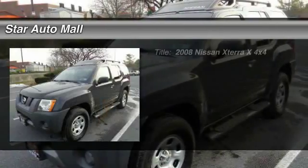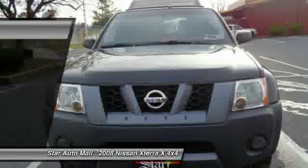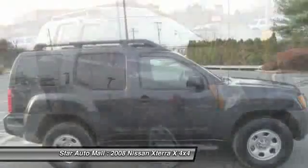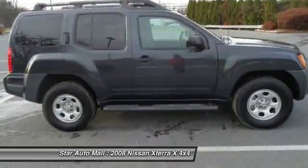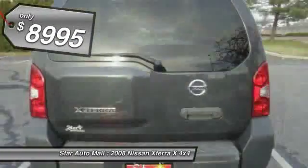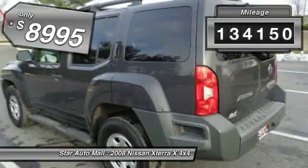The 2008 Nissan X-Terra. Accelerate your activity with the Nissan X-Terra. Its powerful 24-valve V6 lets you climb faster and further, while its versatile interior lets you stretch out in style, and is priced below $10,000. This vehicle has less than 135,000 miles.